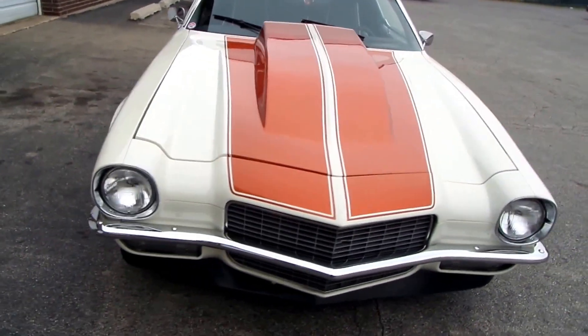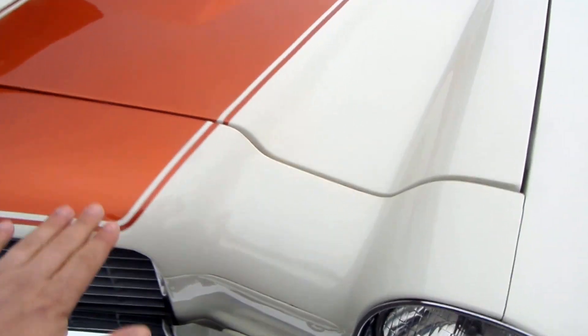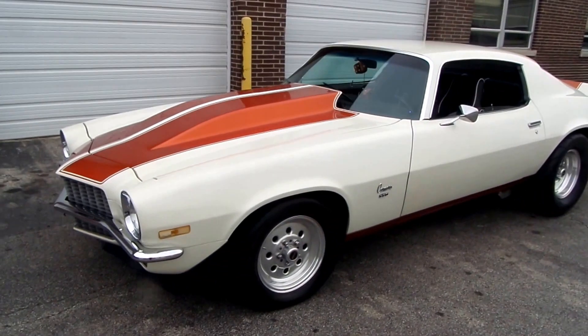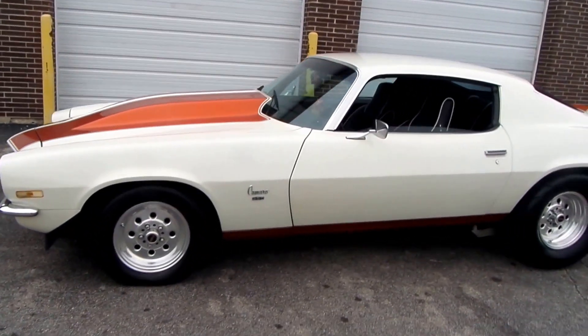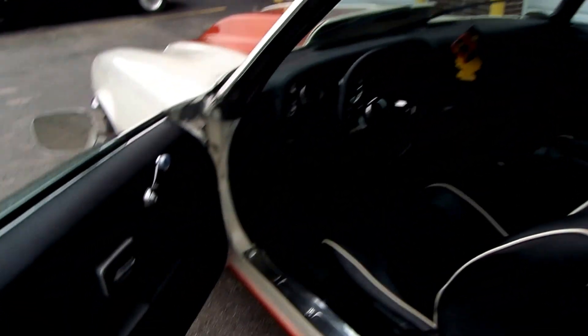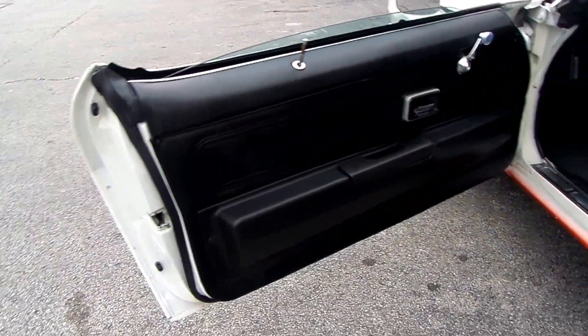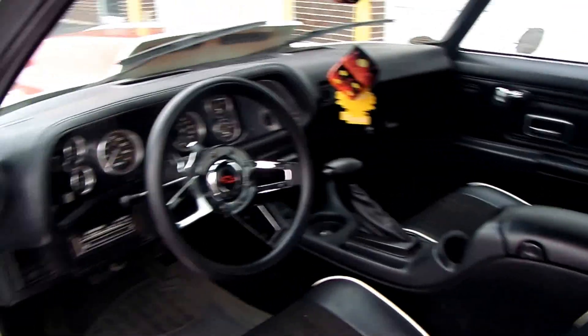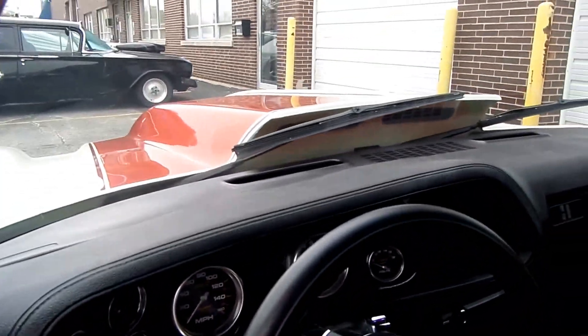The paint job is a pearl white with Sunburst orange Super Sport stripes — it is clear coated and fairly new on the car. This car looks mean with gorgeous body lines and very nice paint. I don't see any rust on this car. Tastefully done, the interior has all been redone and the seats are very nicely done.